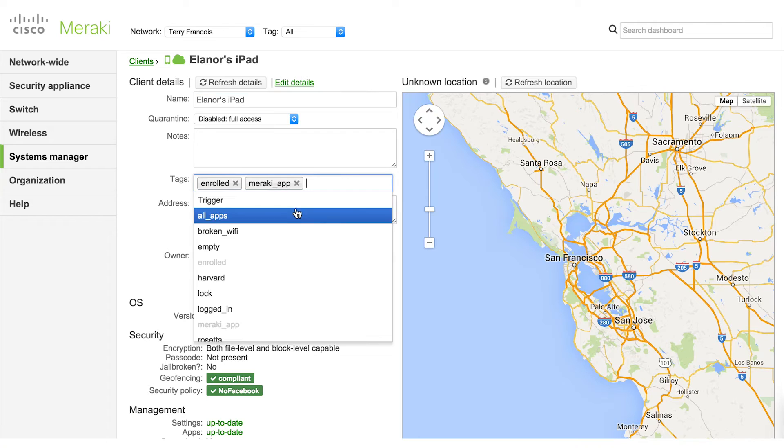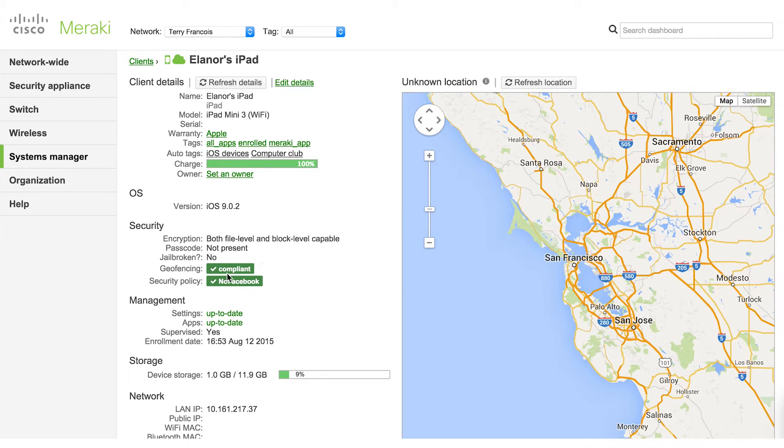They are all in the Meraki MDM, so they're all managed in there. With the Apple deployment, I'm able to actually configure these iPads practically out of the box. I'm able to tag them so they're attached to the site, attached to the classroom, and even attached to a group if needed, like just for math or just for language arts.